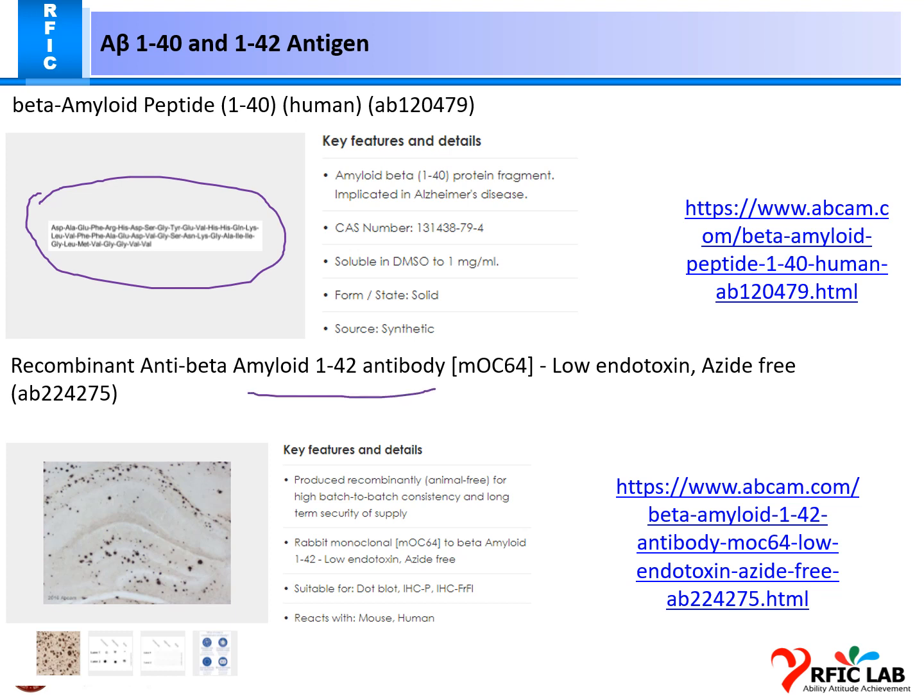This is another one: amyloid beta 1-42 antibody peptide, which is site-free. Key features include 1-40 and 1-42 variants, suitable for dot blot, HPLC, and other chemical techniques. I am thinking to use this new antigen and antibody for the amyloid beta Alzheimer's detection.